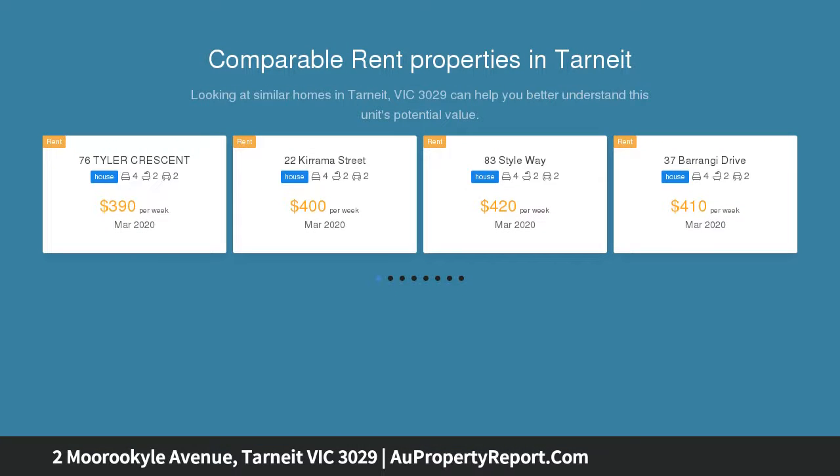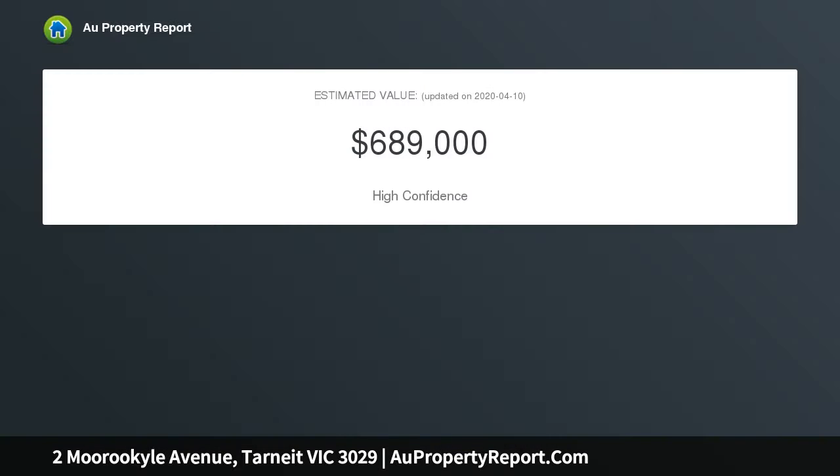On entry, you'll be led down a spacious hallway, and its open plan living with free-flowing floor plan is sure to impress you and all your guests, with several rooms on either side, eventually leading to the heart of this perfect family home.